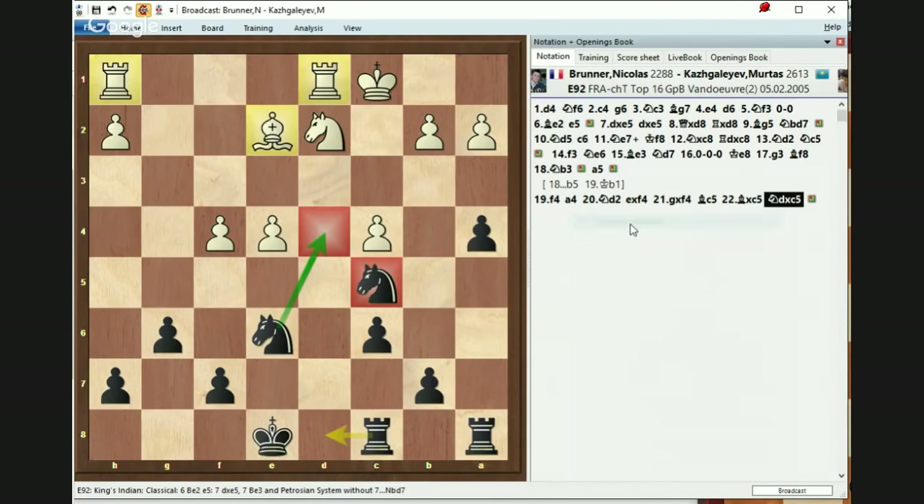After the move Nxc it was very, very good. So what did White do? He played Rhf1. Anyone would like to continue and recommend how Black is supposed to carry on here? It's a very good position.